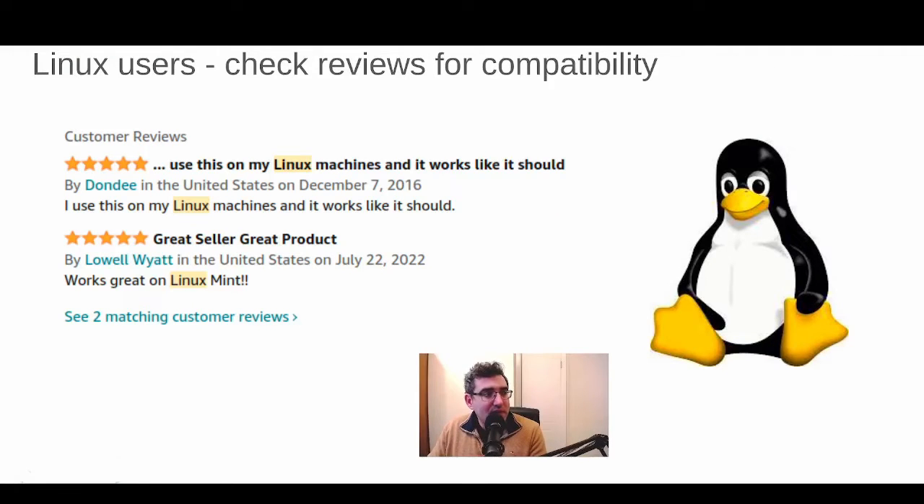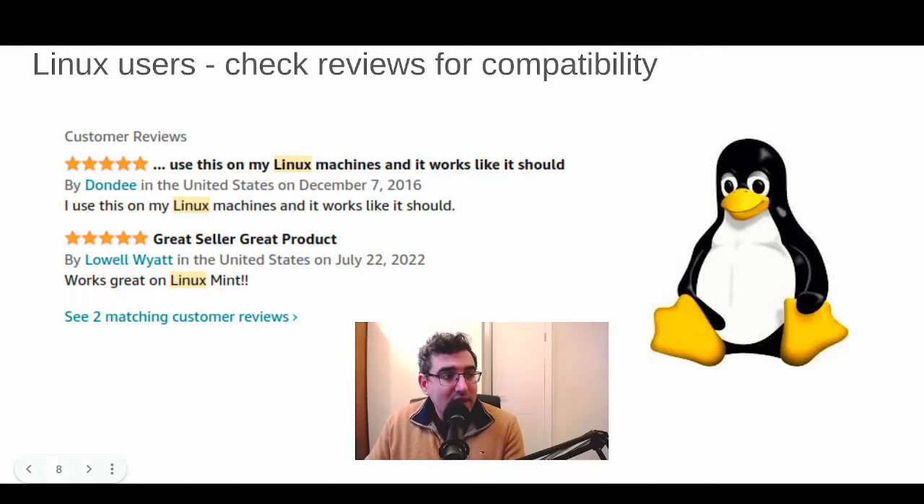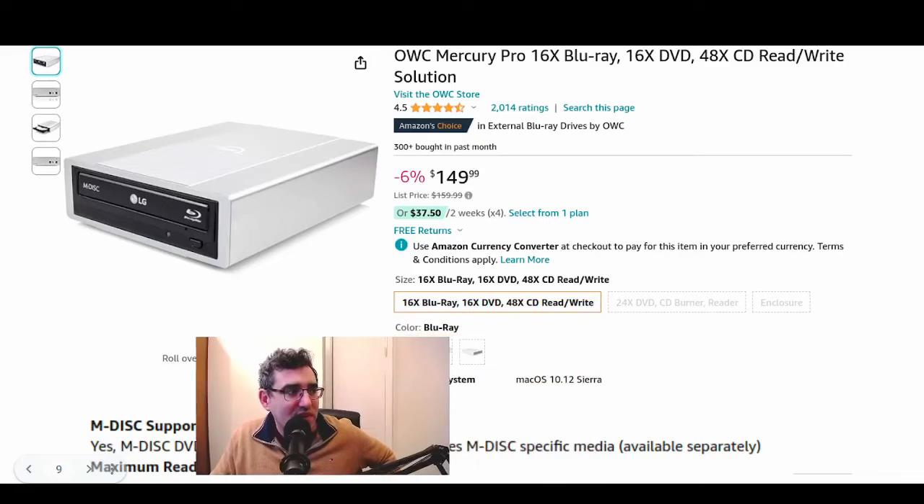For the Linux folks — I'm a Linux user myself — I've heard that basically most Blu-ray optical reader/writers should work on Linux. You can check on Reddit and there are other compatibility databases, but you can also just search the product reviews on Amazon for 'Linux.' You usually find one or two people saying it works fine on their Linux machine. If you are using Linux and you find something that works, consider leaving a review because it helps other Linux users. Manufacturers are often hesitant to state Linux compatibility because there are so many distros, opening themselves up to someone with a really obscure distro saying it didn't work.